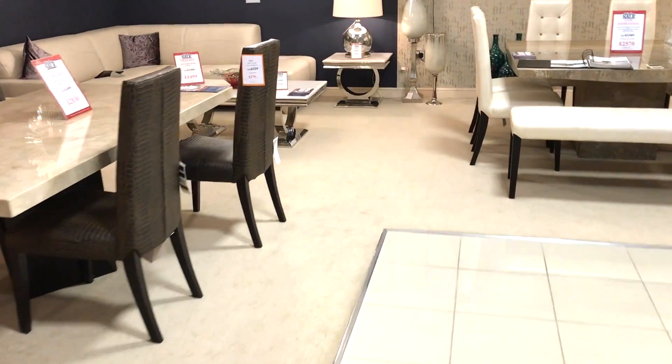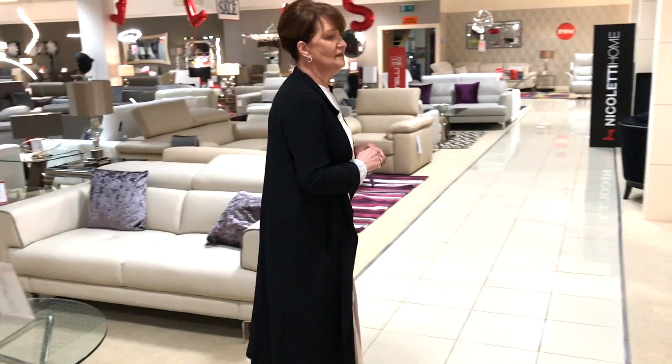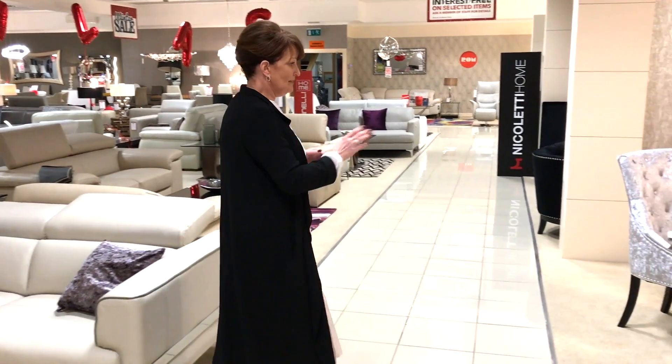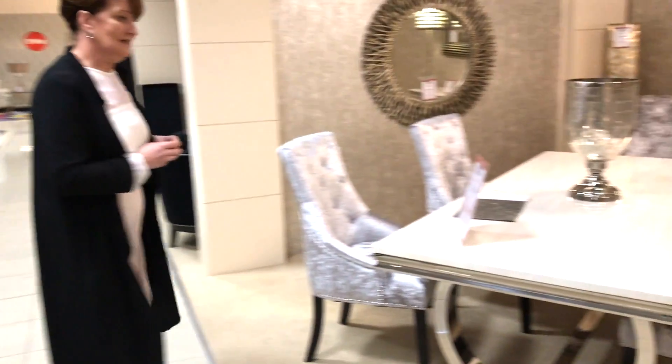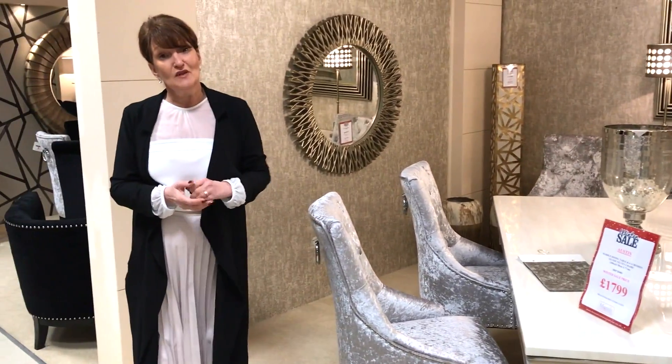I've got the coffee table and lamp table over here — all matching. Absolutely beautiful marble and chrome, very in this year, very sleek design and quite unique to Morale Home Furnishings. This table with six chairs is £1,799, a price we won't be beating. Why don't you come and see us at Morale Home Furnishings, Woodward in Hillington.